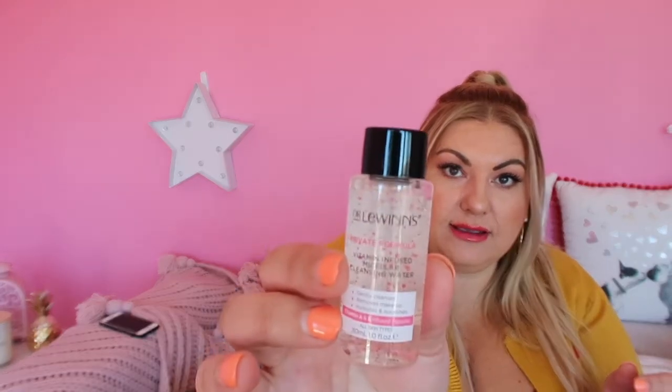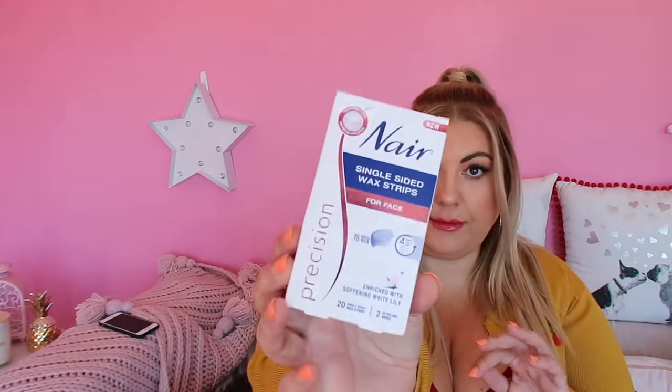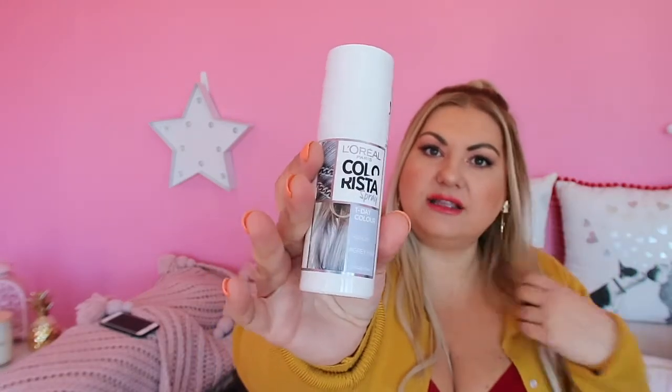There's micellar cleansing water from the Dr. Lewin's brand — that will come in handy. The Nair single sided wax strips for your face — I'll probably give them to someone because it's not something I'm going to use. Oh, how cute is this — it's a little antiperspirant, it's tiny. That's really cute, it's good for travel I guess. Colour — one day colour for grey hair. Interesting. I don't know if they're all grey, but this could come in handy like if you're filming something.